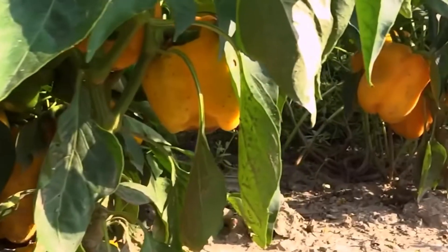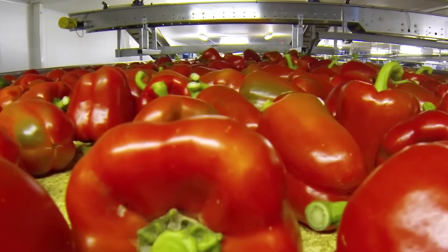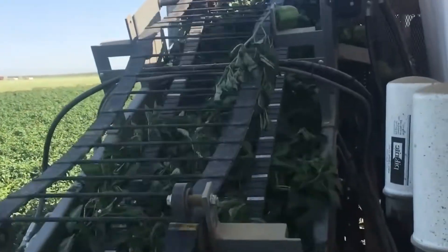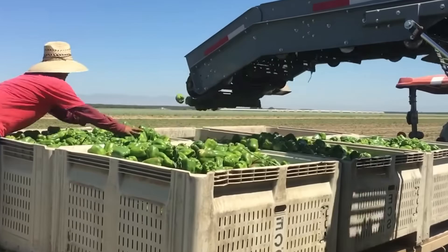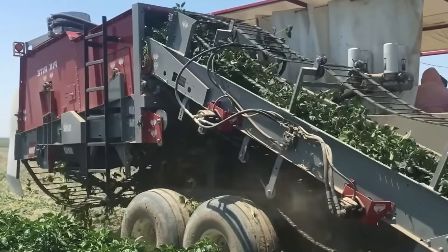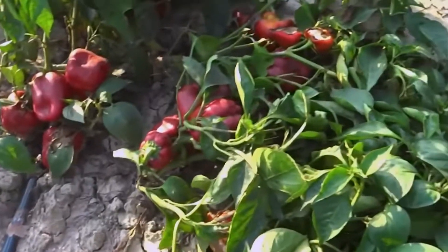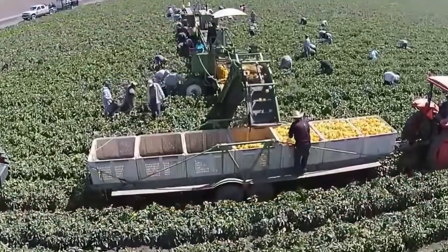Harvest season has arrived. The bell pepper fields are now bursting with vibrant colors — red, orange, yellow to green — all ready for large-scale harvesting. Gone are the days of picking each pepper by hand. Today, farmers use advanced harvesting machines like the PickRite Harvester, capable of collecting up to 2,000 pounds per hour. These machines glide smoothly across various terrains, from raised beds and flat fields to plastic-covered rows. Robotic arms gently lift each pepper onto a conveyor belt, ensuring the fruit remains intact and bruise-free. The belts can elevate over 3 meters, allowing direct loading into trucks or bulk bins, saving enormous amounts of time and labor.